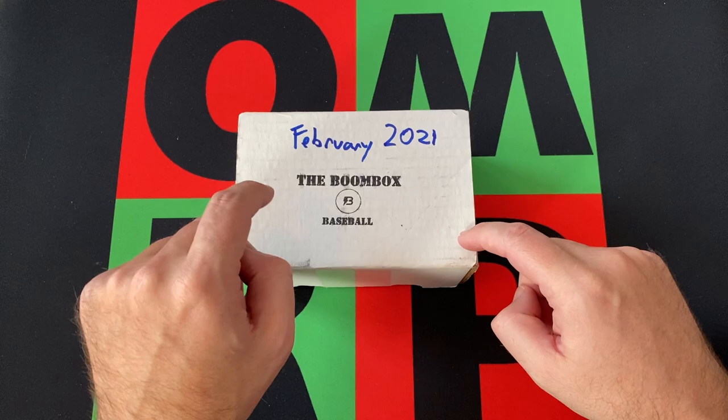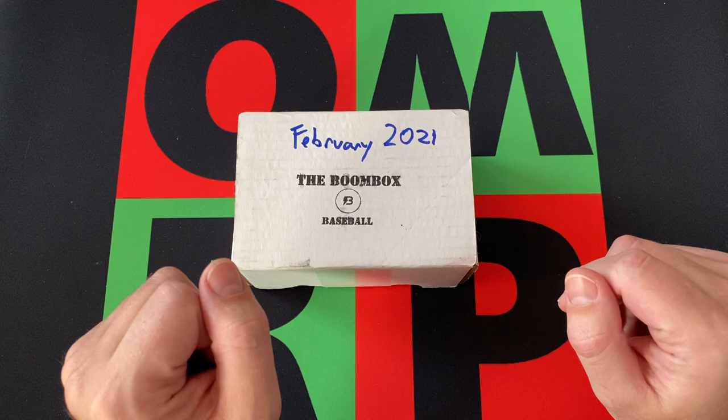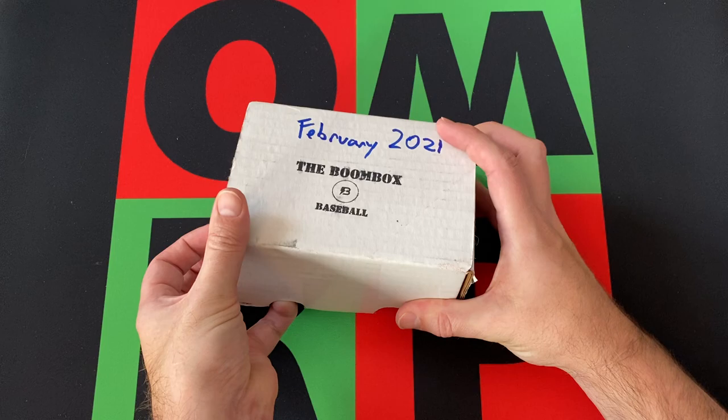I started opening these back in February of last year, so it's been over a year now. This will be the 13th box — the Baker's Dozen box, if you will — that I've opened on the channel. So hopefully we do okay. We've had varying degrees of success over that year, so hopefully we get something cool. Let's dive in.